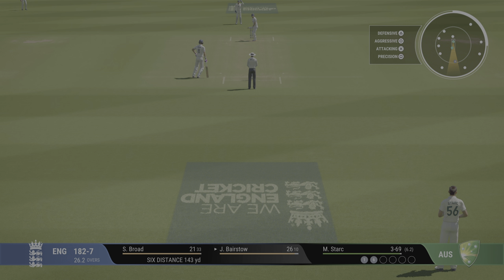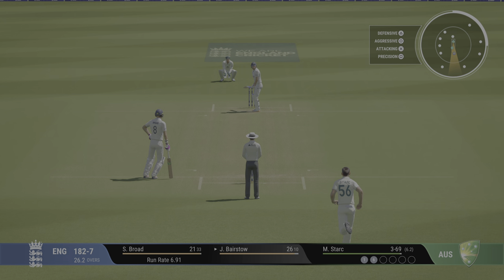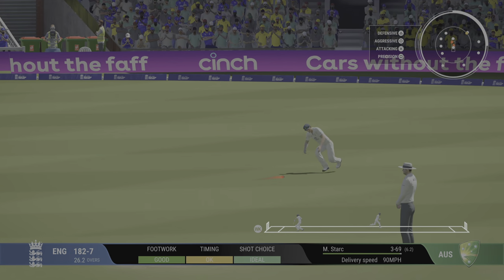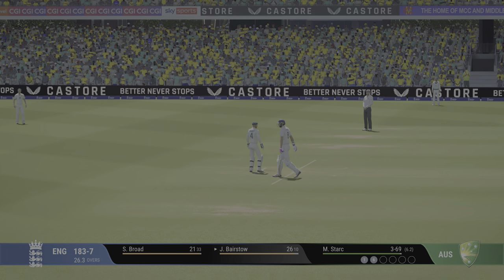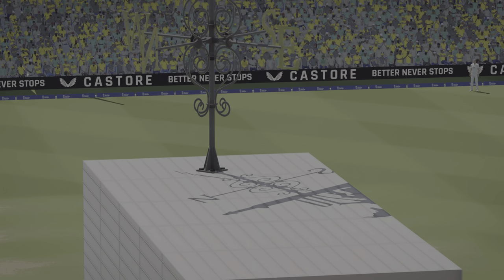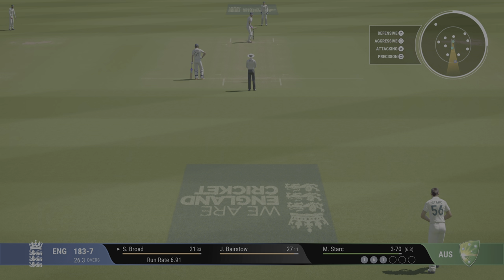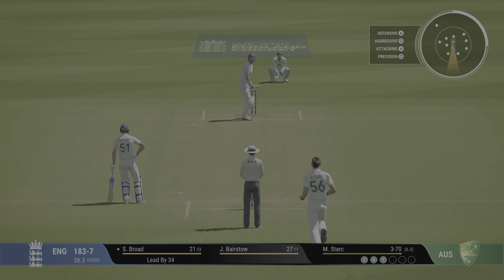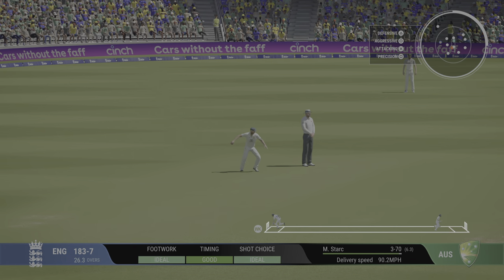That last one helped the scoring rate, making their intentions clear now for this innings. Pulled away, but straight to square leg — it's going to be four.